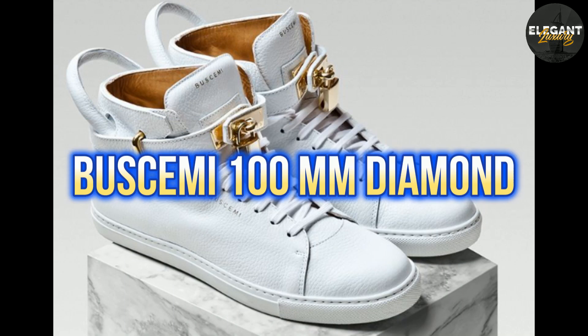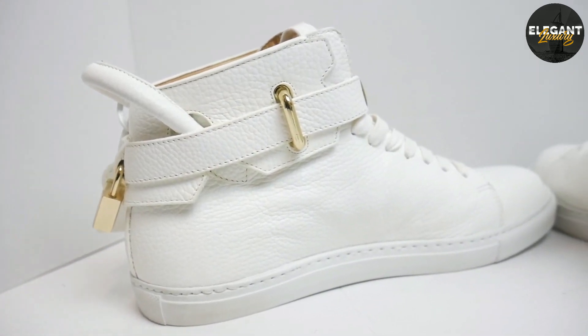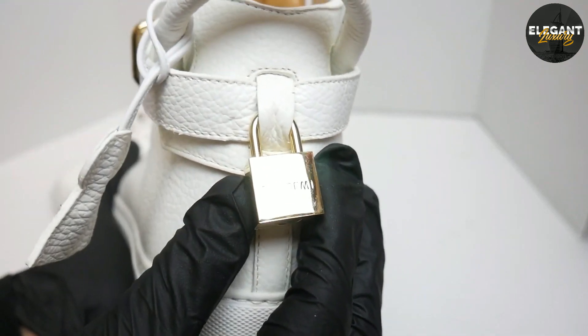Number 7: Buscemi 100mm Diamond, $10,000. The Buscemi 100mm Diamond sneaker is made from Italian leather and features an 18k gold-plated lock and a total of 11.5 carats of diamonds.